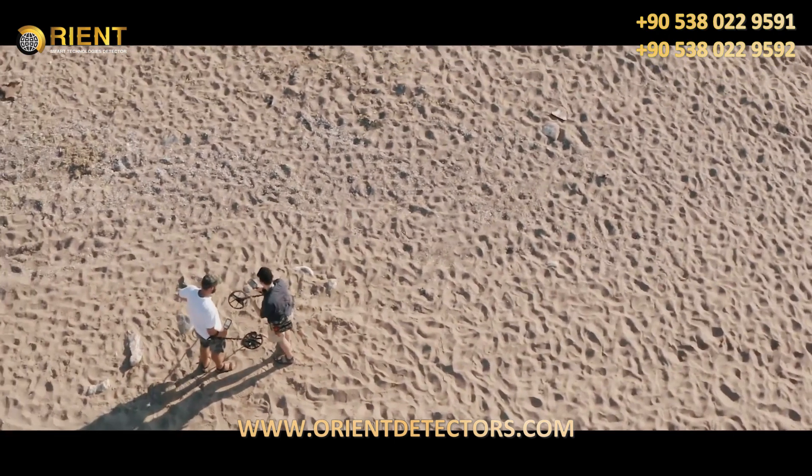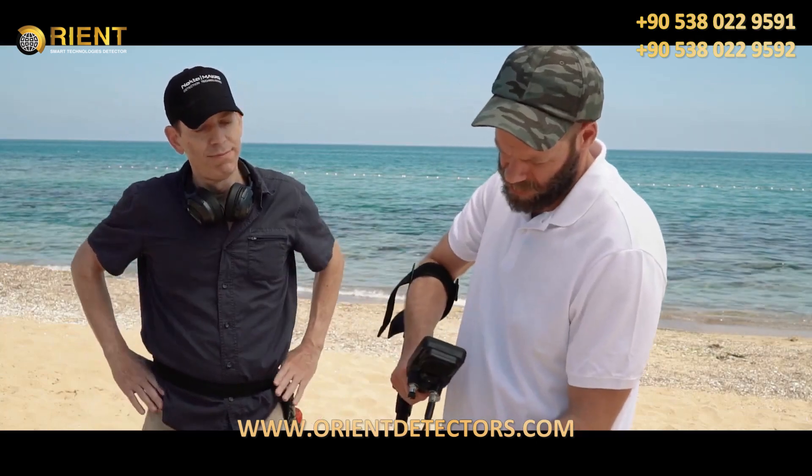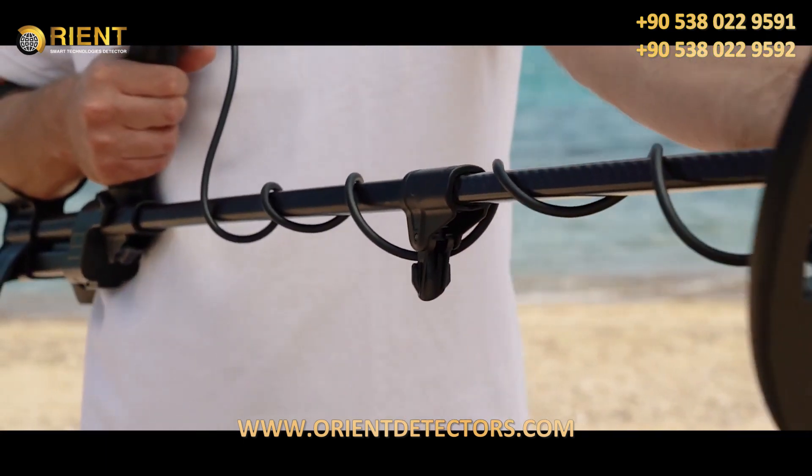Hey, can I have a look? Yeah, sure. Wow. Very sturdy and light. Carbon fiber shaft. Nice. And it's compact.